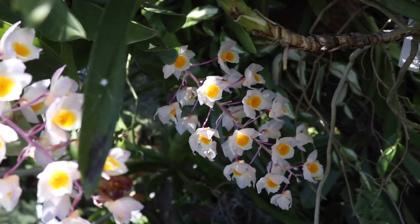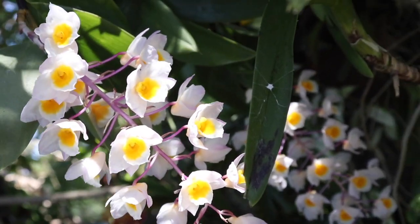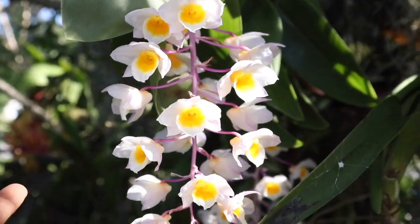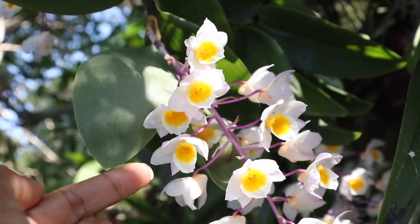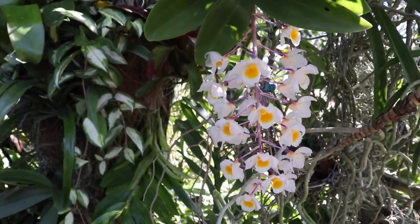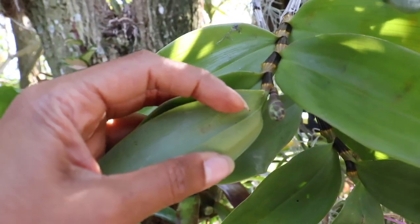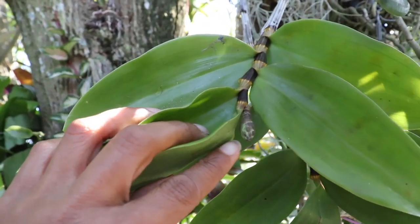If there was one thing I could wish for this orchid, it's that the blooms would last even longer, because on these, the blooms will only last for about two weeks. So sad to say — you definitely are going to have to enjoy these blooms while they last. But the good news is, if you have a plant with a lot of bloom spikes coming along, you may have these blooms for some time to come.